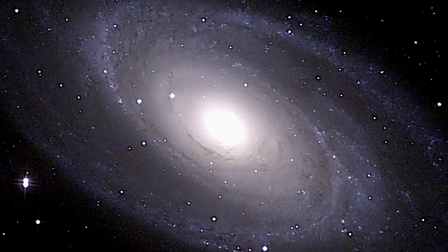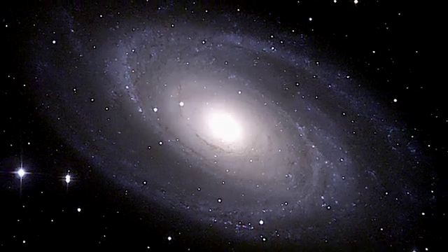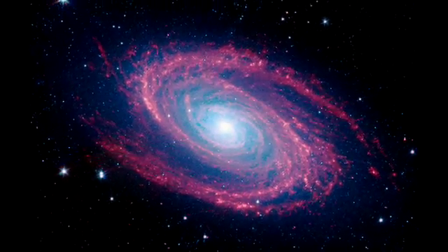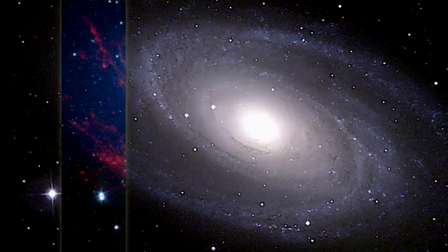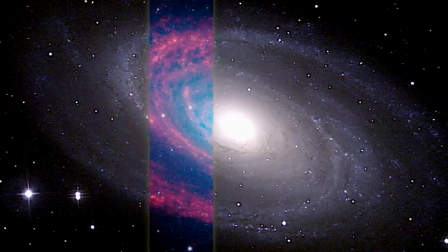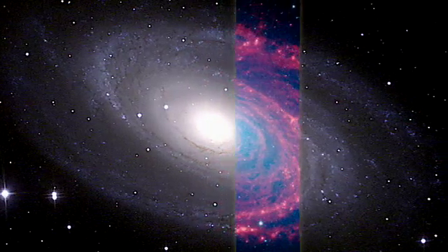Our classic vision of spiral arms and galaxies gives way to a spectacular infrared view of the dust within, courtesy of NASA's Spitzer Space Telescope. Spitzer's infrared view is almost like an x-ray of the dusty bones within the arms and disks of galaxies.